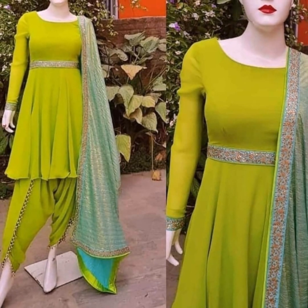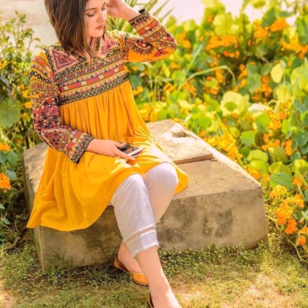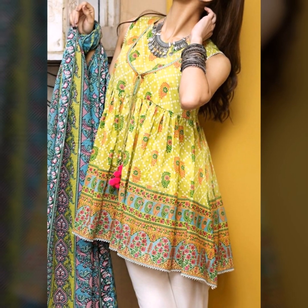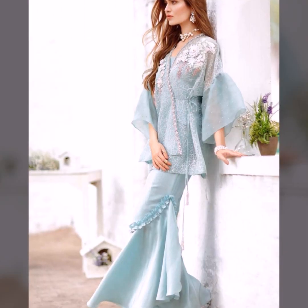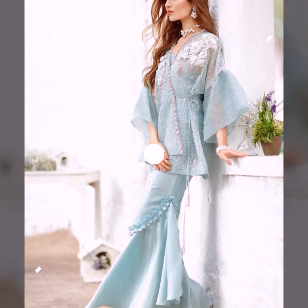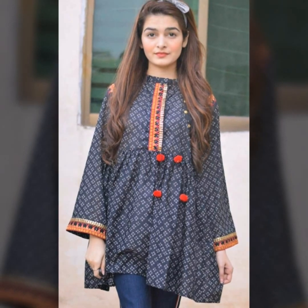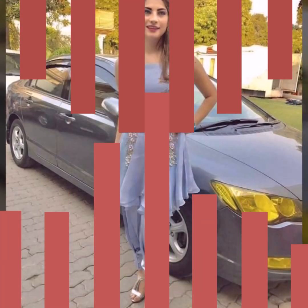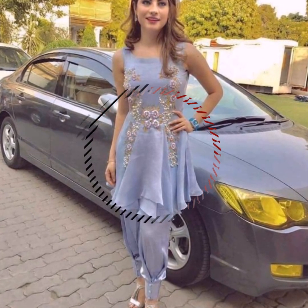These are very trendy. Short frocks are very comfortable for daily wear and you can pair them with any kind of bottoms. You can pair with jeans. If you want to wear jeans, then short frocks are best. Your Indo-Western look will be made with a traditional touch.